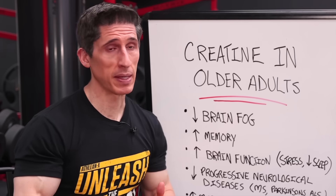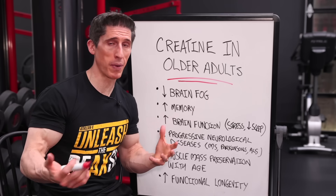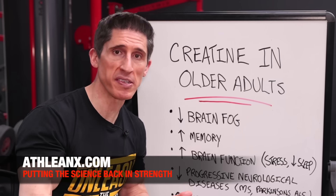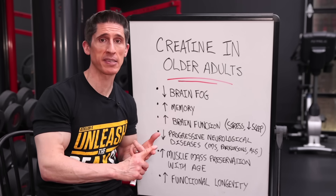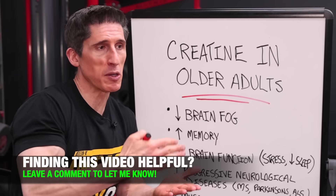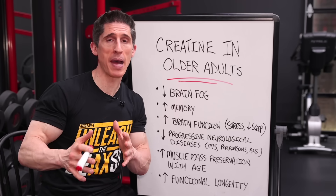I'm coming full circle on creatine. If I, as an older gentleman, want to start taking creatine, is that a good idea? Not only do I think it's a good idea, I think it might be a great idea, because this represents some of the most exciting new research on creatine supplementation in the older population. We're talking about improvements in overall brain health: decreased brain fog, increased memory, and increased overall brain function — so that even during sleep deprivation or stress, your brain is operating at a higher functional level. It may actually decrease the incidence of progressive neurological diseases like MS, ALS, or Parkinson's. It also helps preserve muscle mass as you age, decreasing the risks associated with muscle loss and increasing your functional longevity. This might be one of the best things you could possibly take if you're older — not just a 'maybe I should,' but looking like a necessity for everybody, athlete or not.